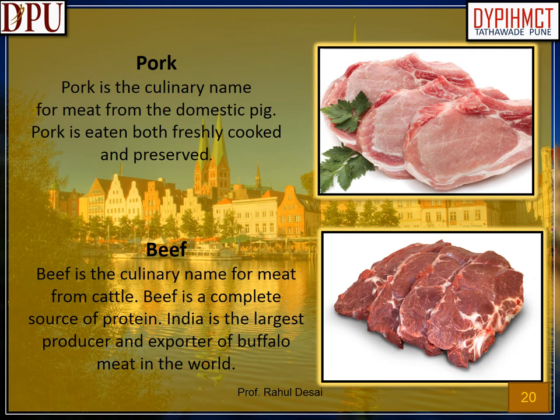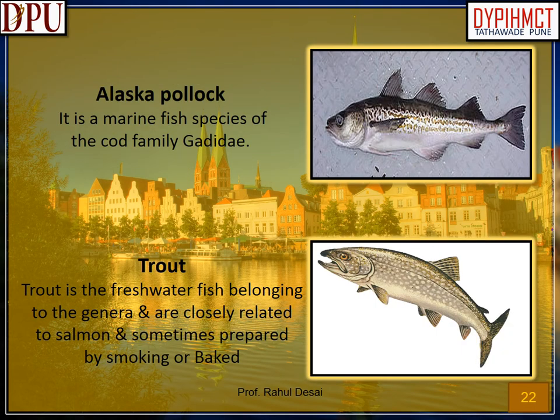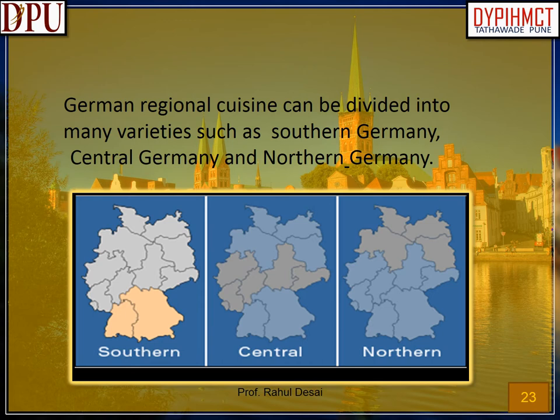Beef: the culinary name for meat from cattle and a complete source of protein. Duck: duck meat is derived primarily from the breasts and legs of ducks and is commonly eaten with scallions and cucumbers. Turkey: meat from turkeys, typically domesticated turkeys, and a popular poultry product used for culturally significant events. Alaska Pollock: a marine fish species of the cod family. Trout: freshwater fish closely related to salmon, sometimes prepared by smoking or baking. German regional cuisine can be divided into many varieties: southern Germany, central Germany, and northern Germany.